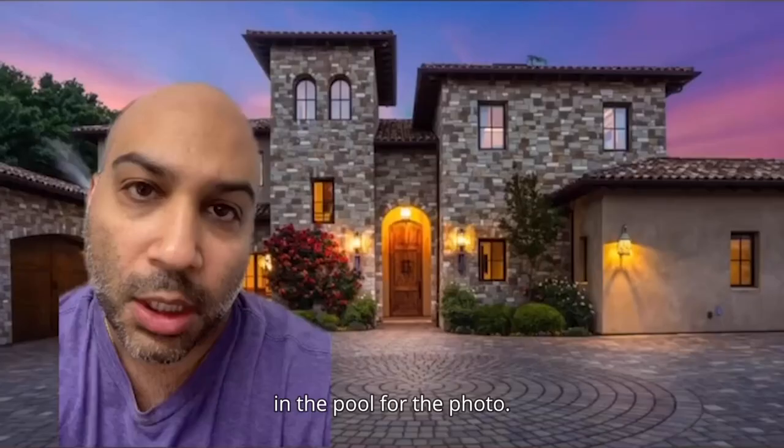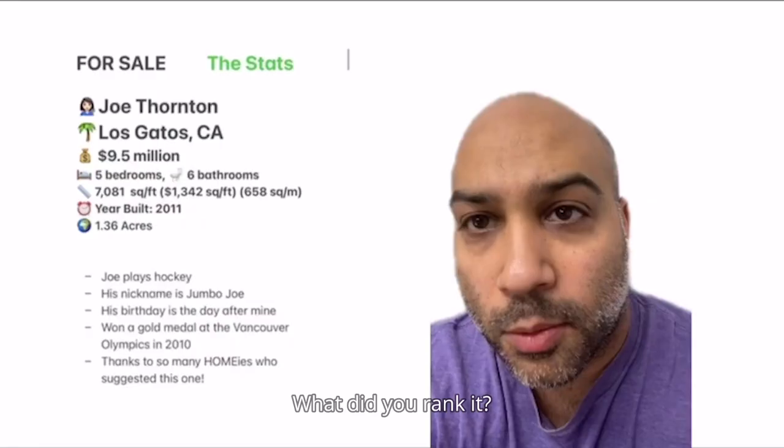This home ranked 3 out of 5 on the Homie's Home Ranking Scale. What did you rank it? Welcome to the Stats After Show, where we take a deeper look into the stats.